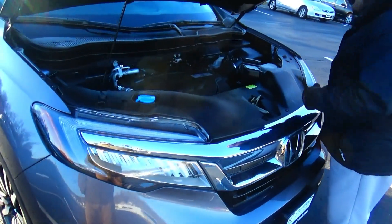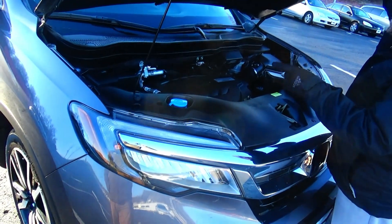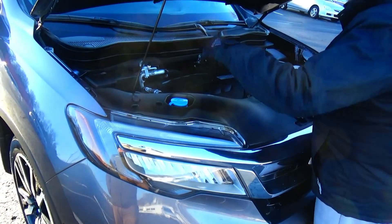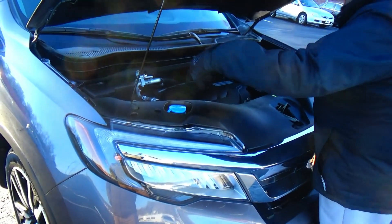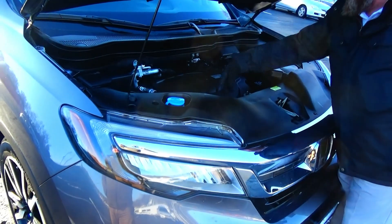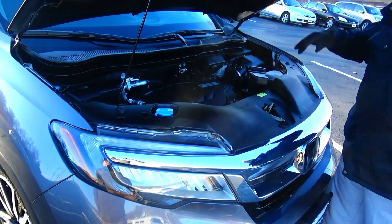Under the hood we have the 3.5 iVTEC six-cylinder motor. The Pilot is all-wheel drive — front-wheel drive all the time, but it will displace power to the rear in all-wheel drive mode. Also features a centrally located fuse box, four-channel independent ABS brakes for your safety, clear reservoir for your windshield washer fluid, engine cooling and power brakes, insulated dipstick for oil check and fill, maintenance-free battery, and easy access to the air filter.